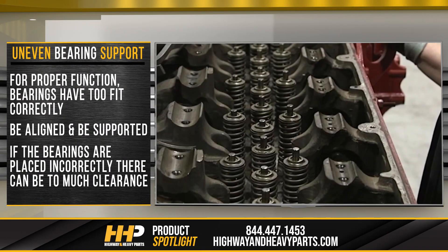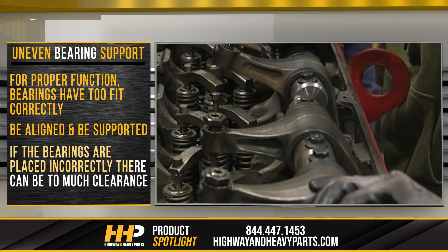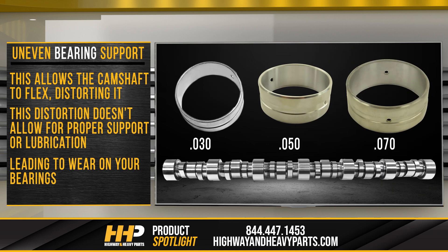Uneven bearing support. For proper function, bearings have to fit correctly, be aligned, and be supported. If the bearings are placed incorrectly, there can be too much clearance. This allows the camshaft to flex, distorting it. This distortion doesn't allow for proper support or lubrication, leading to wear on your bearings. Ensure the bearings you are installing are the correct size for your camshaft.